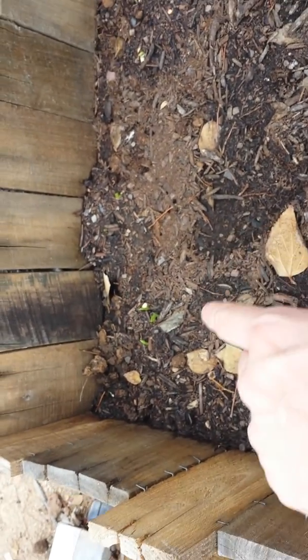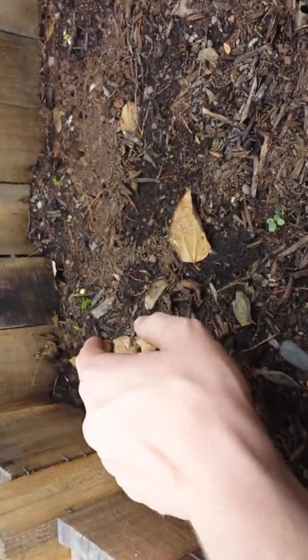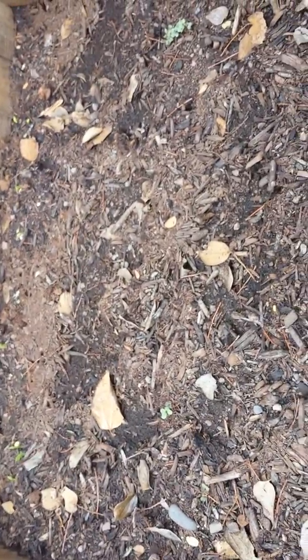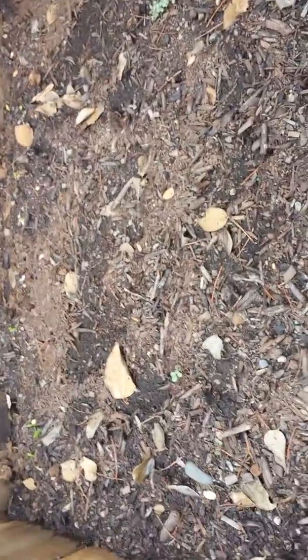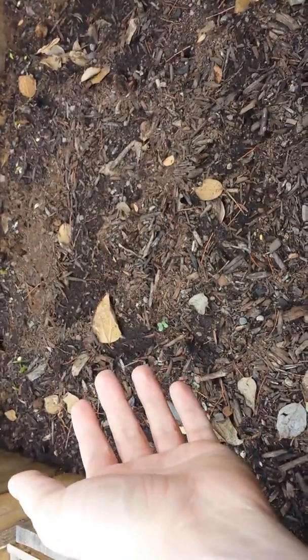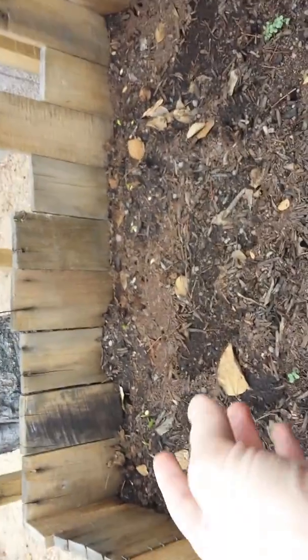I got these seeds from Native Seeds Search in Tucson. We're talking about heirloom organic seeds here, and these have all three sprouted. You know, one of my concerns — and I think a concern anytime you're gardening — is that the seeds you've got aren't going to germinate, that they're not viable. But you can see here, these are really, really good quality seeds.